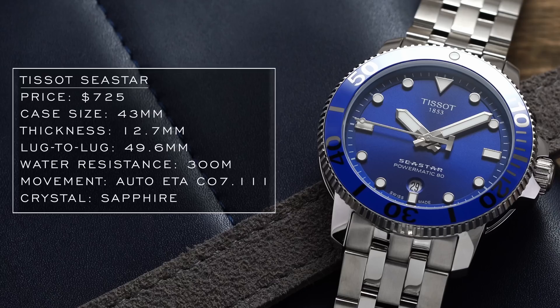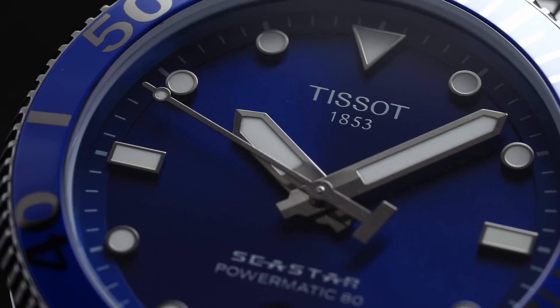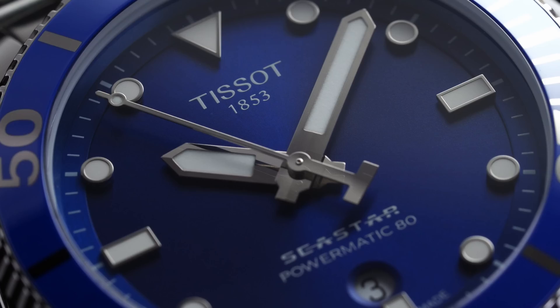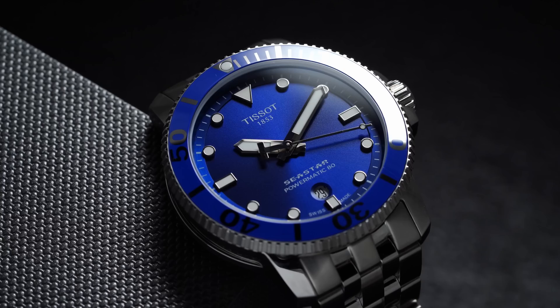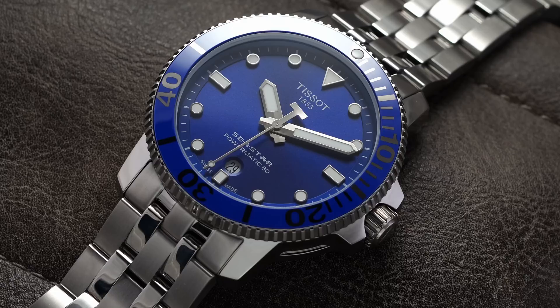When considering Tissot, many think of their heritage collection or the Gentleman Powermatic 80, but another model worth looking at is the Seastar collection. It features a ceramic bezel, a slightly larger 43 millimeter case, and an 80-hour power reserve — incredibly useful for a dive watch. You can wear it every day, leave it on the side for the weekend, and it'll still be running Monday morning. Great looks, playful color options, and they also offer versions with silicon hairsprings. A great entry-level Swiss diver in this range.